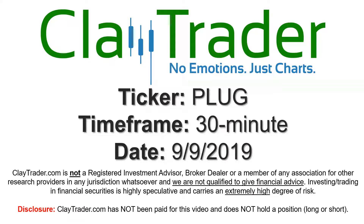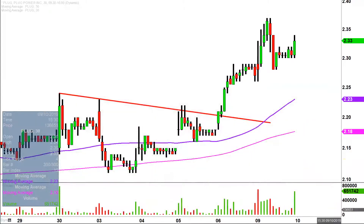Hey, it's Clay, and this will be a video chart on ticker symbol PLUG. We will take a look at the 30-minute time frame. In case maybe you're new to charts — instead of each one of these candlesticks here representing one day's worth of price action, which is what you would normally see, each one represents 30 minutes.